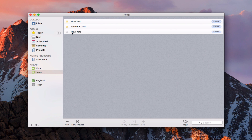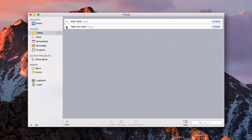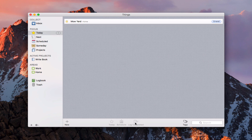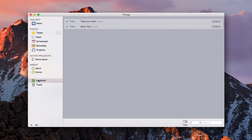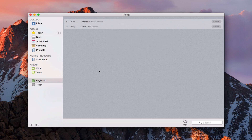Once I've completed a task, I just check it off. It takes a moment, then it shows up in the Logbook. I'll say Take Out Trash and log completed. Once I hit Log Completed, I go to the Logbook and can see all the different things I've completed. And of course it has its own trash can — if I trash something, I can bring it back so I don't lose it.